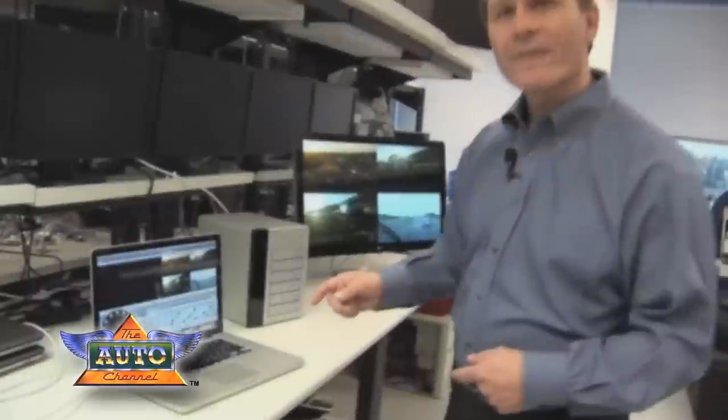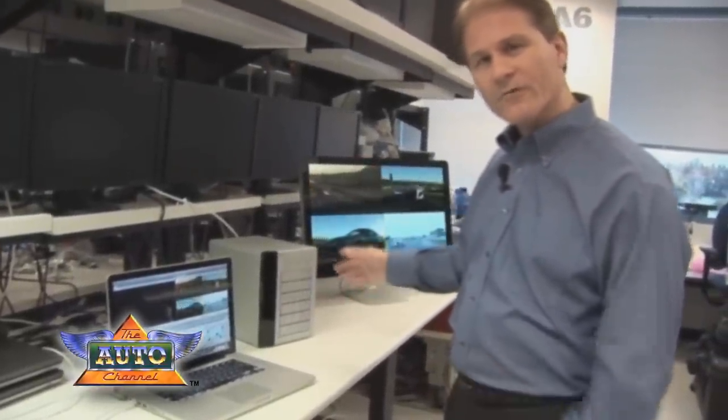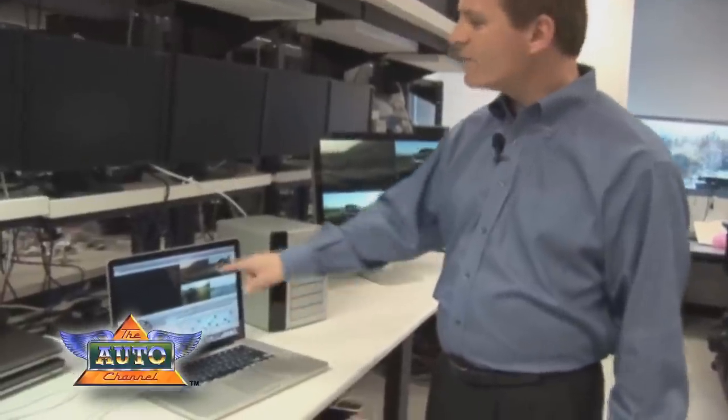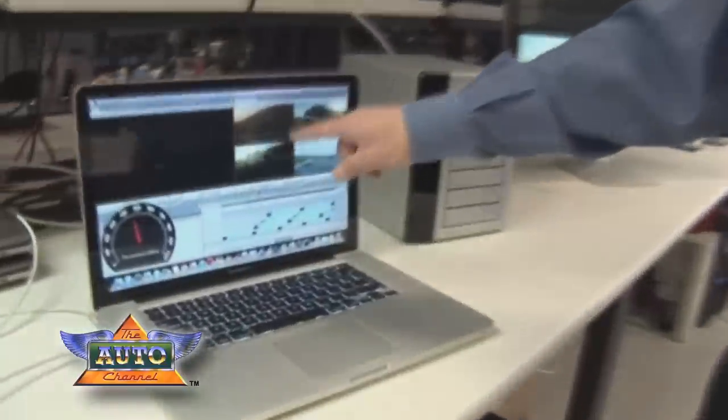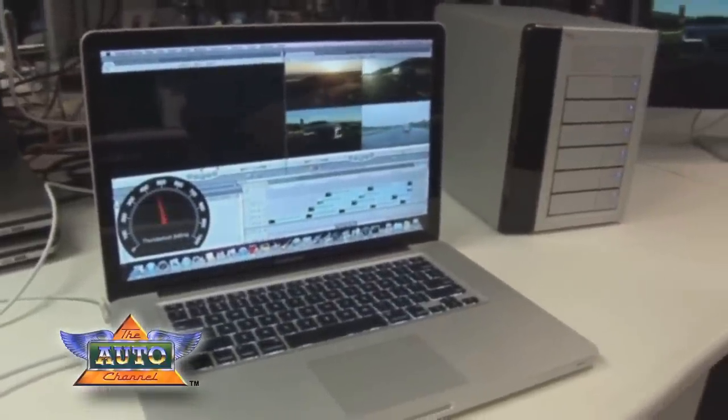So total traffic running back and forth is up to 13 gigabits per second, again with Thunderbolt technology. With another existing I/O technology, you wouldn't even be able to run one of these streams in this fashion. So again we're running up to four streams using Thunderbolt technology.